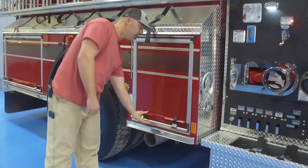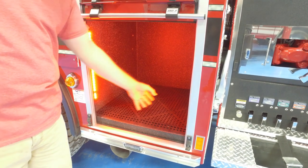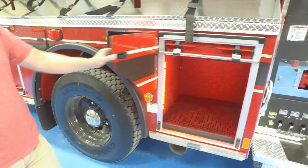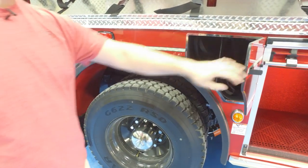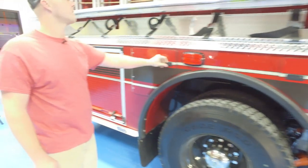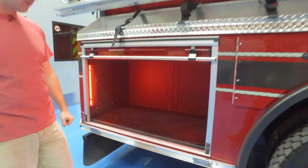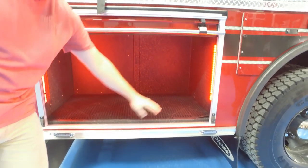We got a small compartment here where we'll keep miscellaneous stuff — a roller for hose, maybe an oil dry bucket. We roll into here and we've got three-bottle storage for air bottles. The rear compartment will be used for saws — a K12 and a chainsaw. Another unique feature here is emergency lighting in the rub rail.